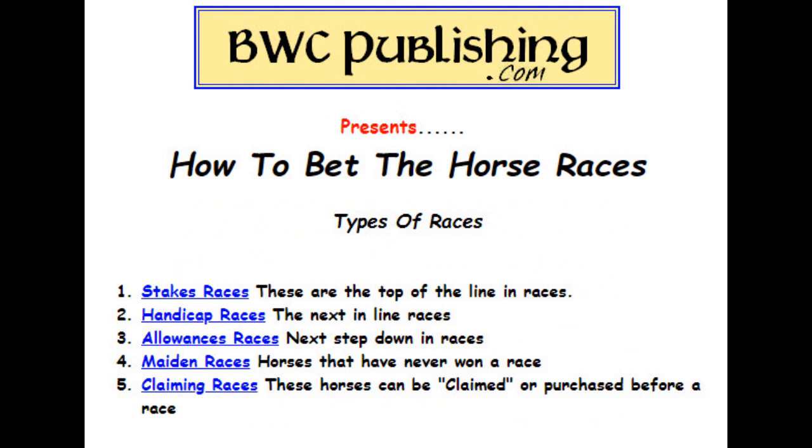There are different types of races out there. There's stake races — this is the top of the line, the better horses around. A little bit next down is called handicap. They add weight to horses to kind of handicap them and make them even out. Allowance races is the next step down, then maiden races, and then claiming races. Now we'll go through these and show you how they work.